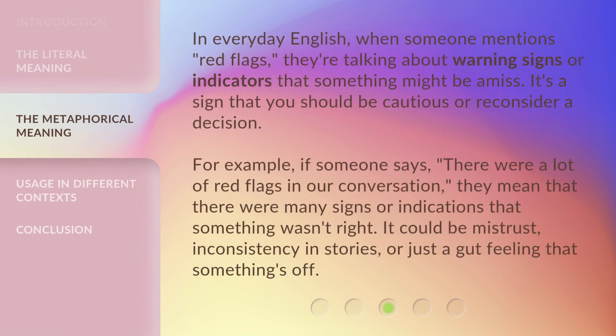In everyday English, when someone mentions red flags, they're talking about warning signs or indicators that something might be amiss. It's a sign that you should be cautious or reconsider a decision. For example, if someone says, "There were a lot of red flags in our conversation," they mean there were many signs that something wasn't right — it could be mistrust, inconsistency in stories, or just a gut feeling that something's off.